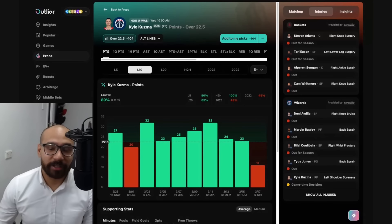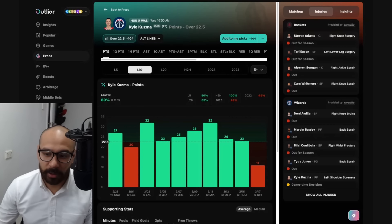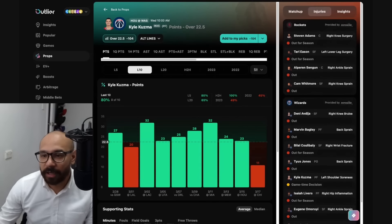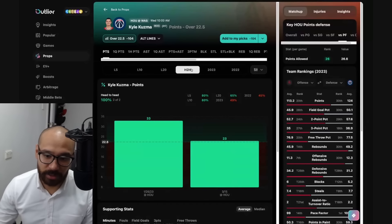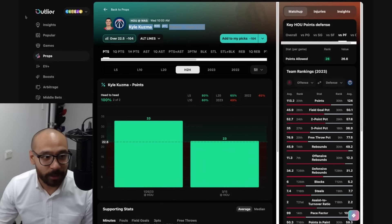Jumping into the Houston Rockets versus the Washington Wizards. Limited lineups at the moment — mainly for the Wizards because Kyle Kuzma is a game-time decision, with Tyus Jones, Danny Avdija out, and Marvin Bagley out too. Surely this is tanking — they can't all be injured. For the Rockets, all players are available. Kyle Kuzma's points line is at 22 and a half — he's covered in eight out of his last 10 games. The matchup with the Rockets is a good one and he's covered in two consecutive games against Houston. Given the number of players out, I can't help but lean to the over, but I'll add this to my short list to investigate further.